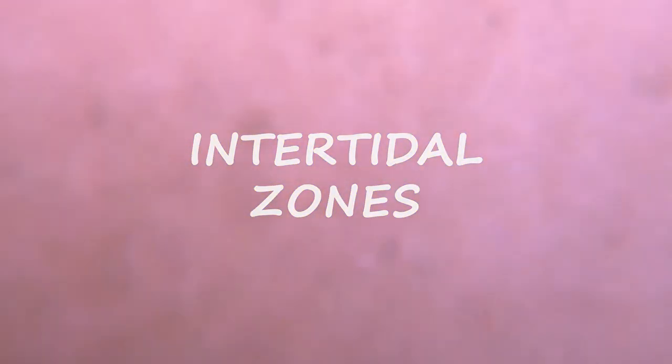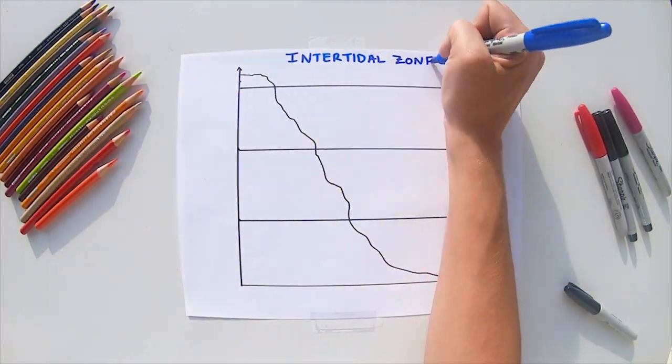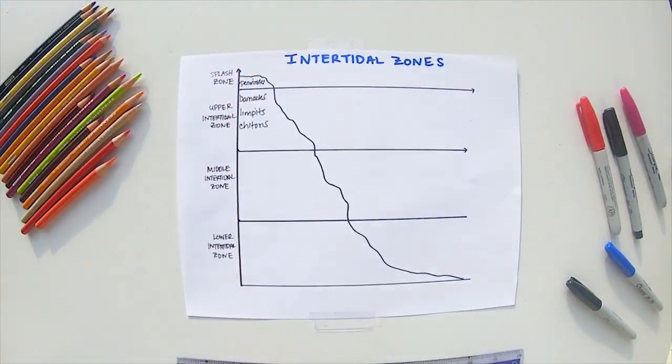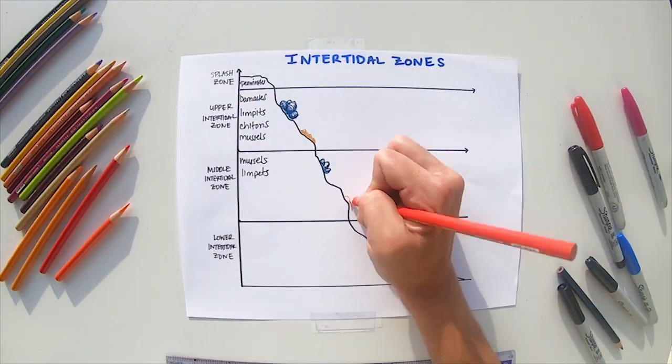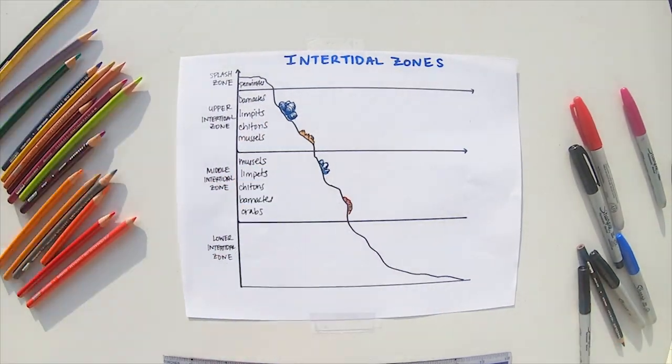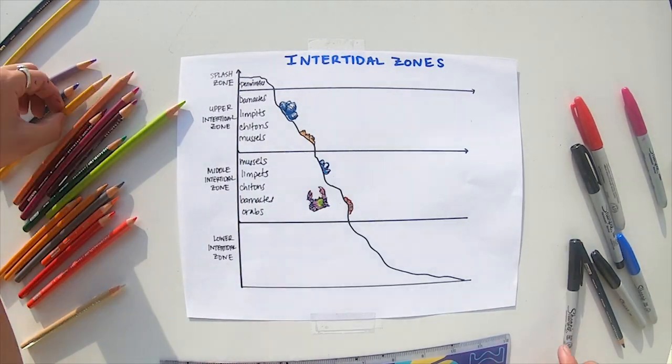Before we're swept away with the tide, we should first define the different levels of the intertidal zone. The intertidal zone is split into three main levels. The upper marks the high tide line, and the lower marks the low tide line. Several creatures can withstand conditions in their neighboring zones — for example, mussels and chitons are often found in both the upper and middle zones.